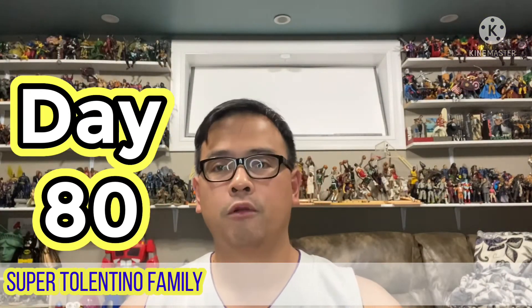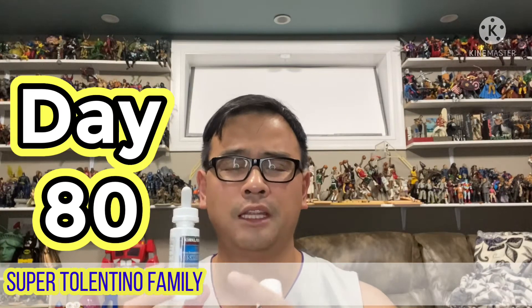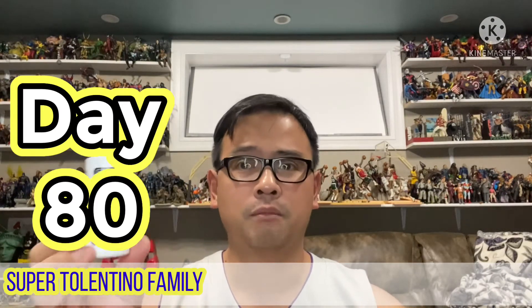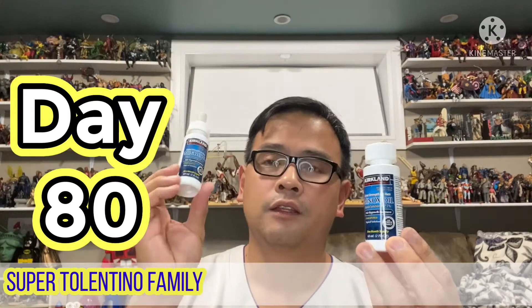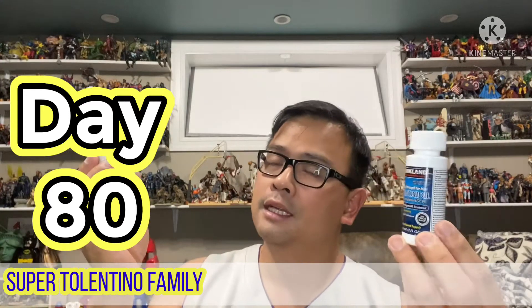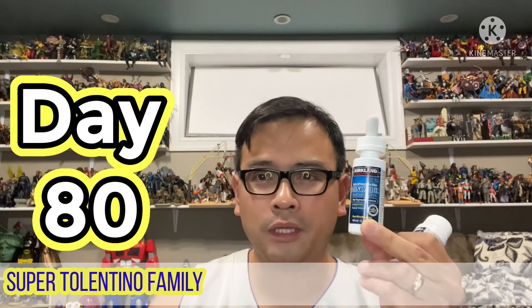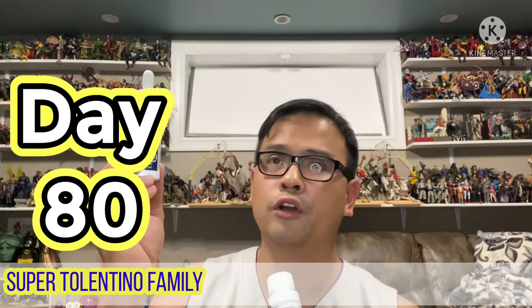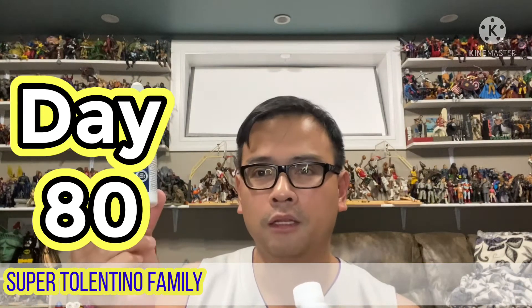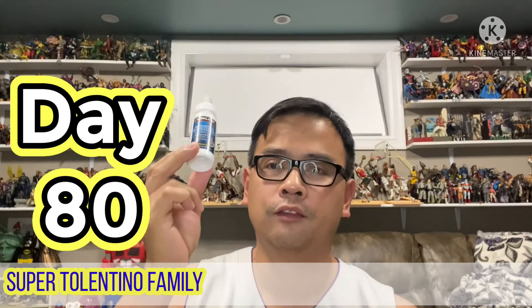Doing the math, it means that each bottle actually won't last you 30 days. If I just finished my third bottle and I'm on my 80th day right now, three bottles should have lasted me three months or 90 days. So I don't know — it's either they don't measure what they put in the bottles, but one bottle for sure won't last you exactly 30 days.